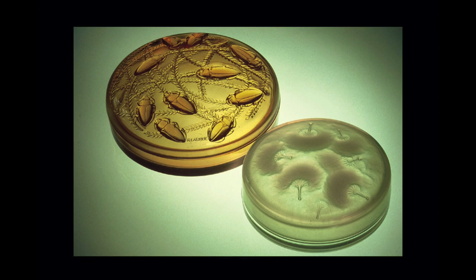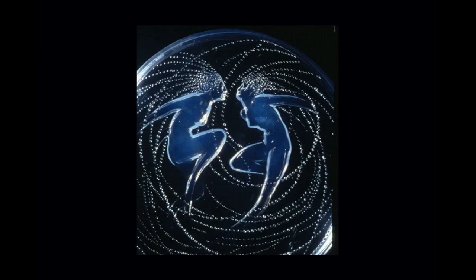The scarab box was designed in 1921, which in some ways might be seen as prophetic, insofar as the following year was the discovery of the tomb of Tutankhamun. So it looks like René was ahead of the game with this particular box.